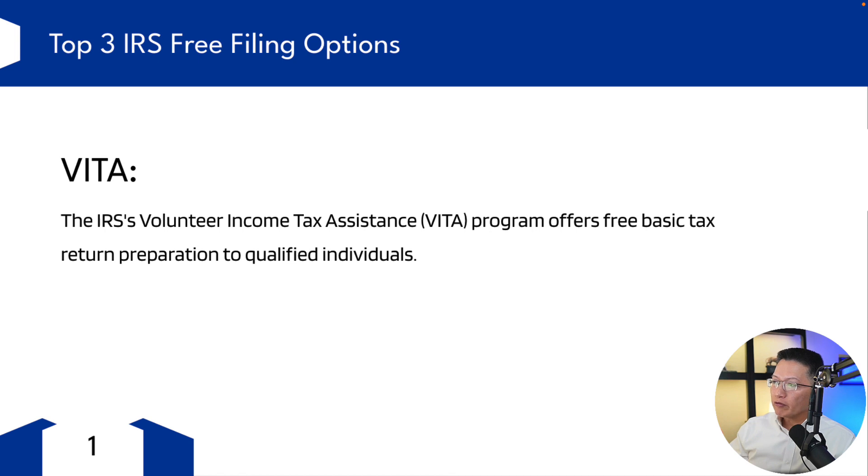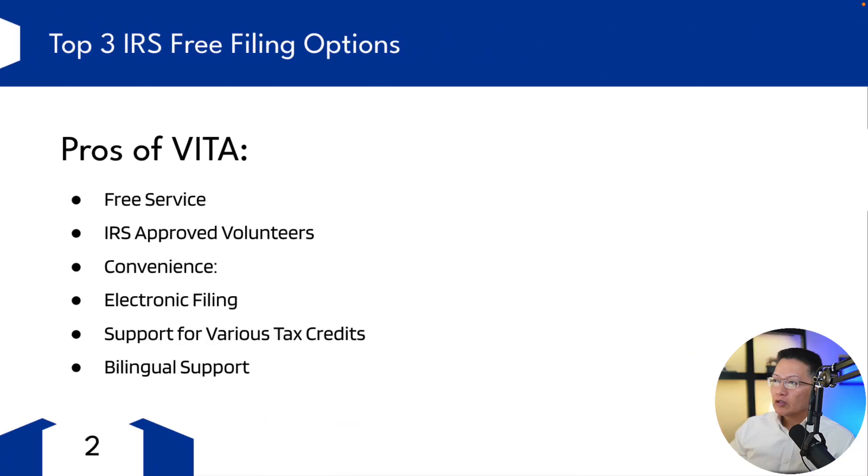So first we have VITA, the IRS's Volunteer Income Tax Assistance program, which offers free basic tax preparation to qualified individuals. What are the pros of VITA? Well, it's a free service with IRS-approved volunteers. The volunteers who provide tax help are trained and certified by the IRS, which ensures a competent level of service.